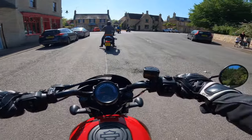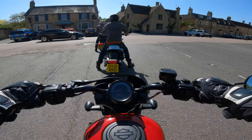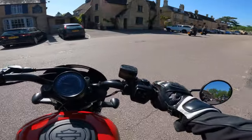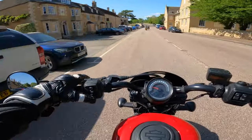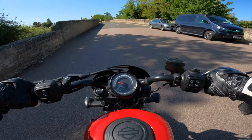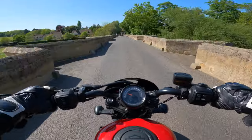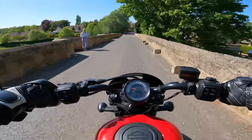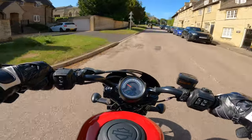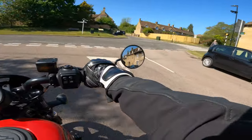Slow speed manoeuvres seem all right so far. It's a low bike which is nice — putting your feet down is no problem. There was a little bit of a wobble, but overall it's okay at slow speeds.